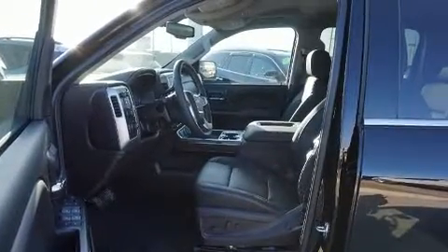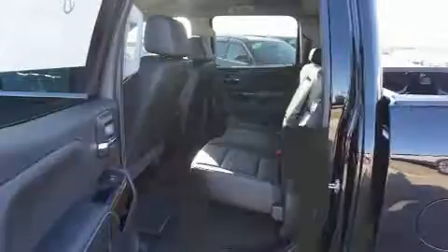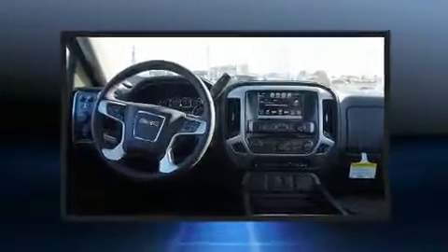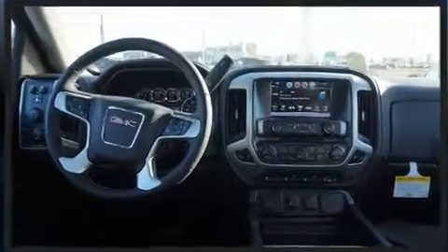Standard features include power windows, mirrors, and seats, automatic dimming door mirrors, heated steering wheel, and cruise control. Features such as automatic climate control and leather upholstery prove that economical transportation does not need to be sparsely equipped.